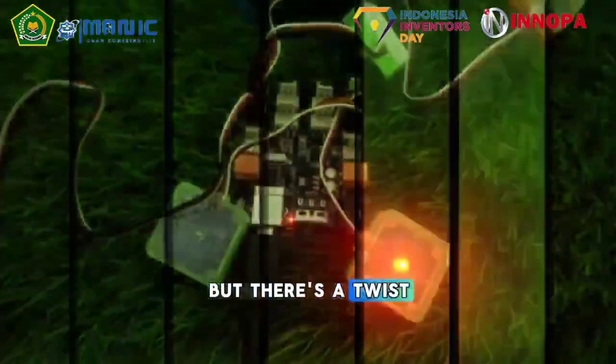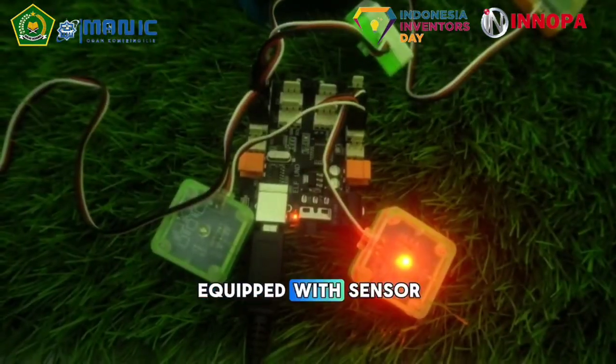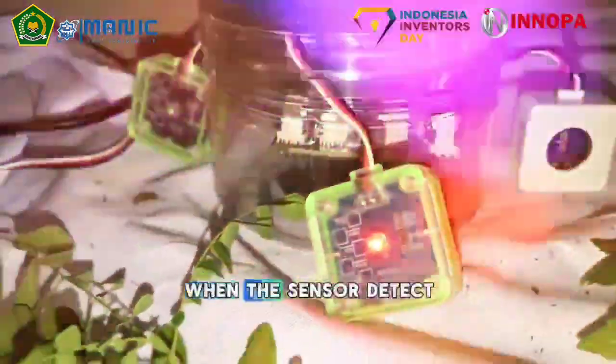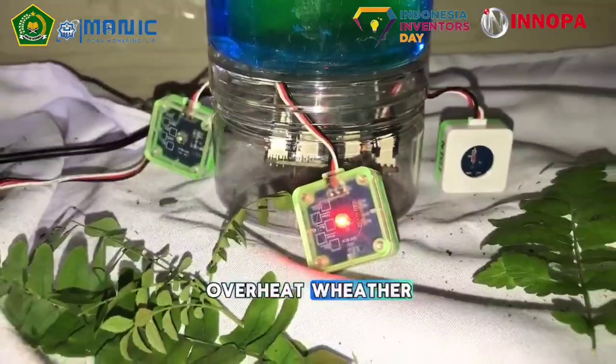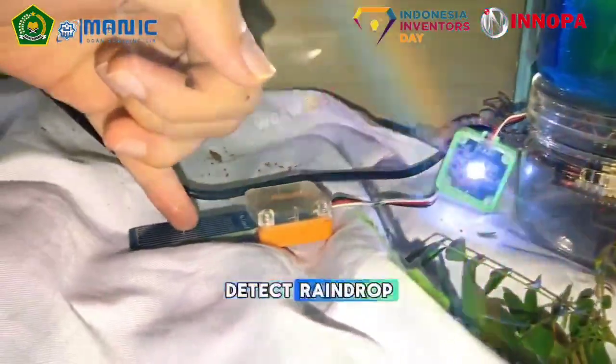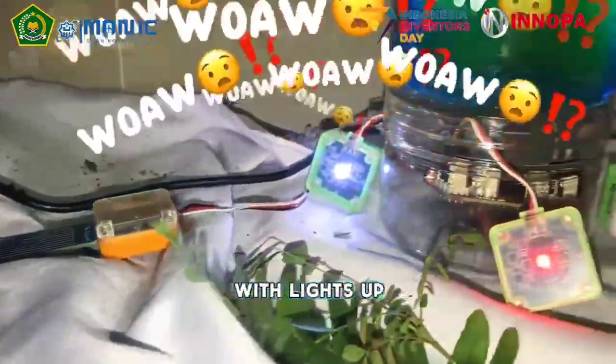There's a twist. The Neon Fleet Tree is also equipped with a sensor that can detect water. When the sensor detects overheated water, the red LED lights up. And if the sensor detects safe levels, then the white one lights up.